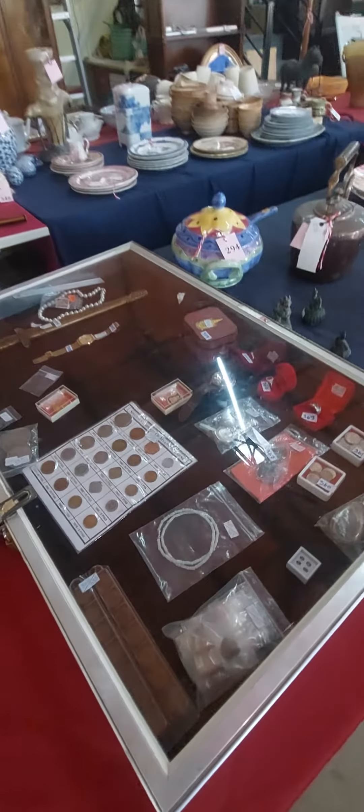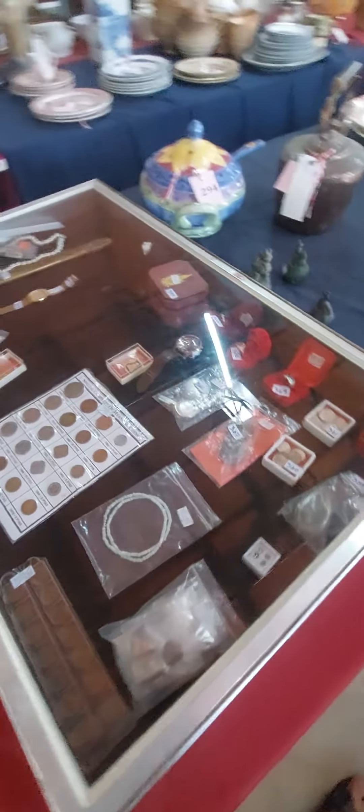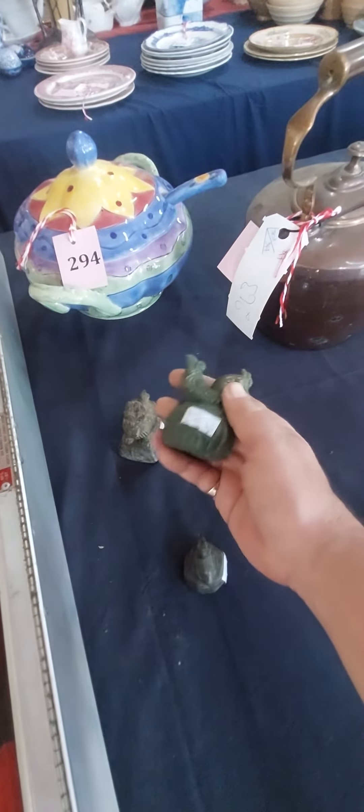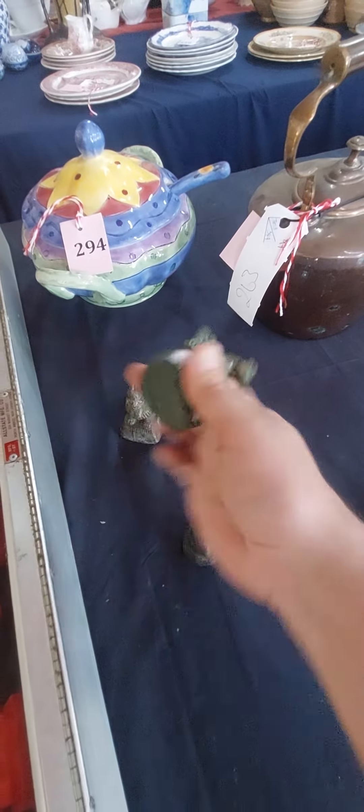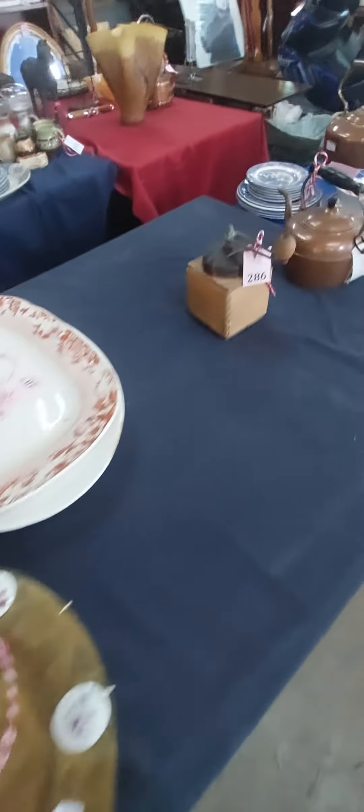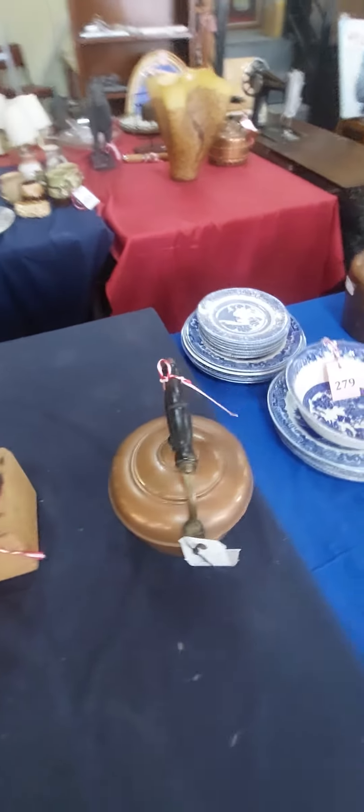Here you've got a lot of smalls in here — jewelry, coins, etc. Here we've got opium weights. That's mine. A little grinder, a little coffee kettle.